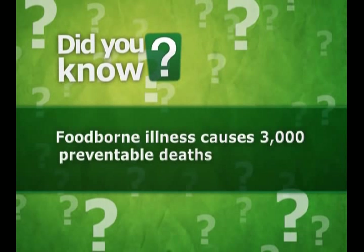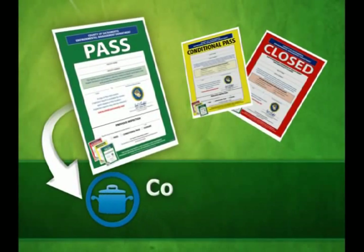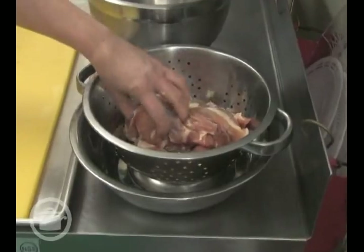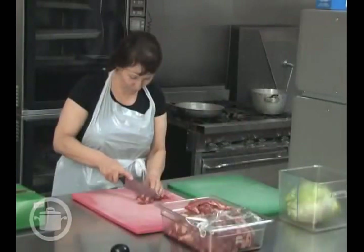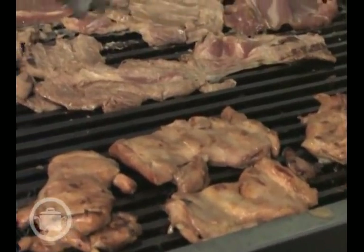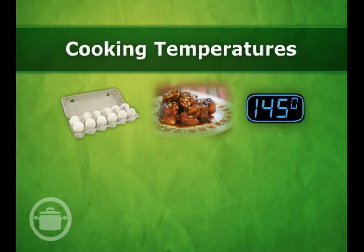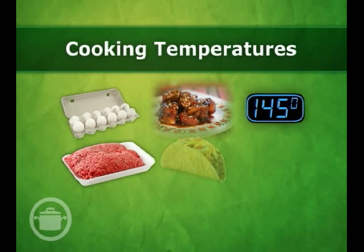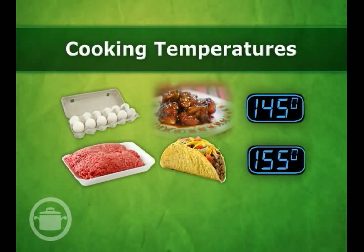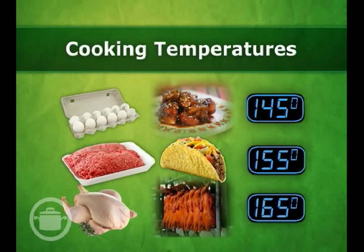Foodborne illness causes 3,000 preventable deaths every year. Many raw foods already contain bacteria on them and need to be cooked thoroughly to make them safe for consumption. Different types of food must be cooked to different temperatures as required by CALCODE. Eggs, food containing eggs, and pork must be cooked to 145 degrees Fahrenheit. Ground beef and food containing ground beef must be cooked to 155 degrees Fahrenheit. And chicken, turkey, and any other poultry must be cooked to 165 degrees Fahrenheit.